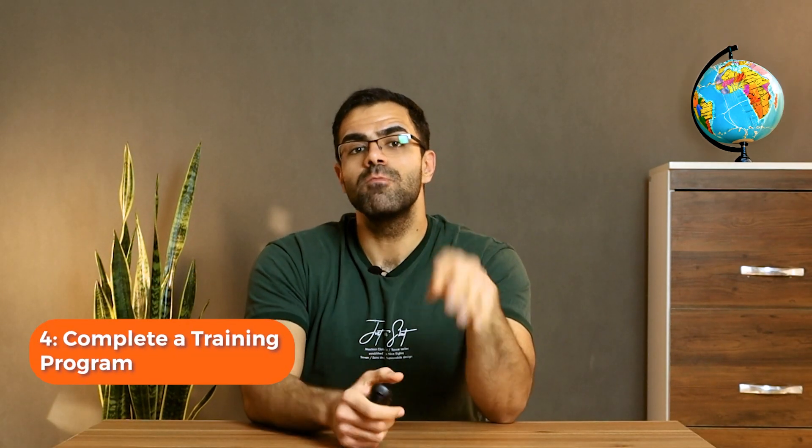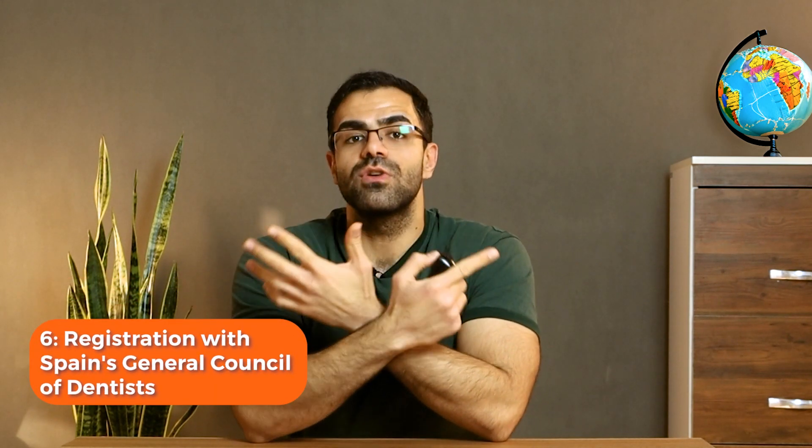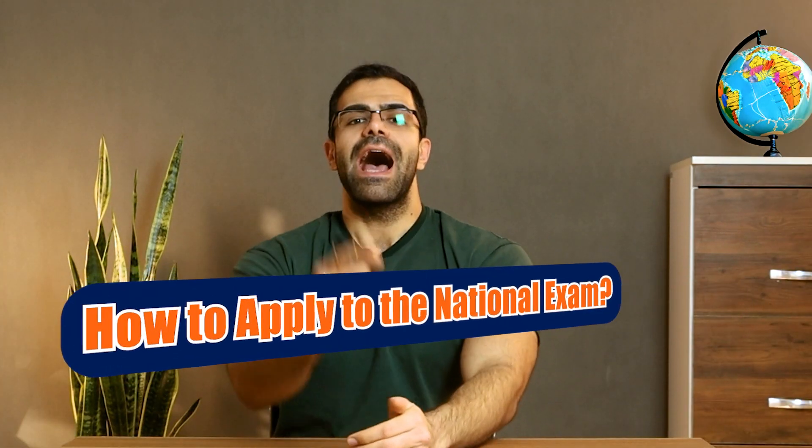Step four: depending on your experience, you may need to complete a training program to comply with Spanish dental rules. Step five: submit all required documents — including your dental degree, language competency proof, and training program completion certificate — to apply for the license. Step six: complete registration with the Spanish General Council of Dentists, and that's it — you have a license.